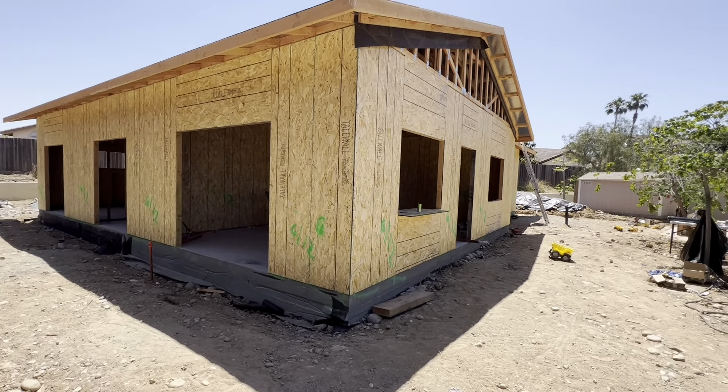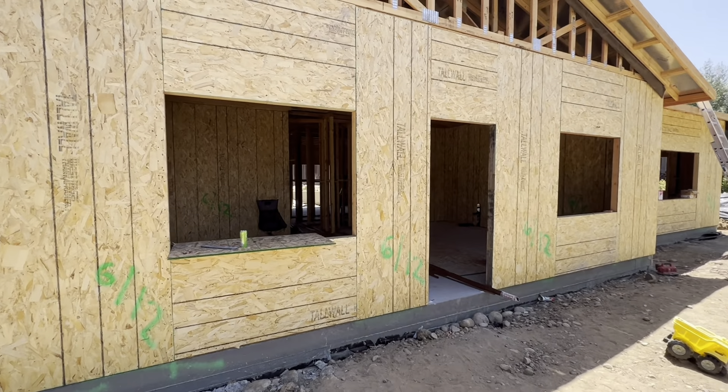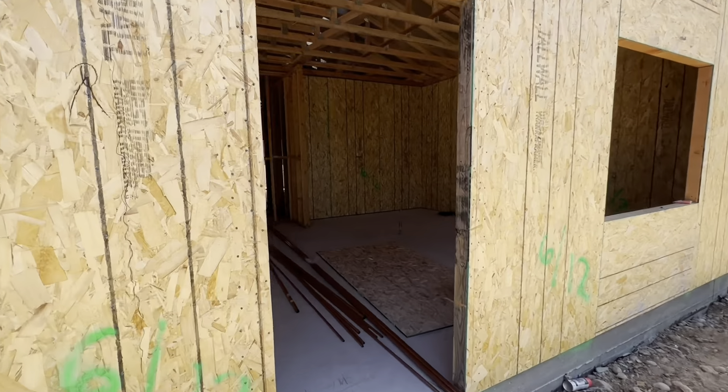All right, as you can see, a lot of work has been done since the last time we were here. Last time we were here, we just had the foundation laid with all the rough plumbing. Now the framing is just about 100% complete.